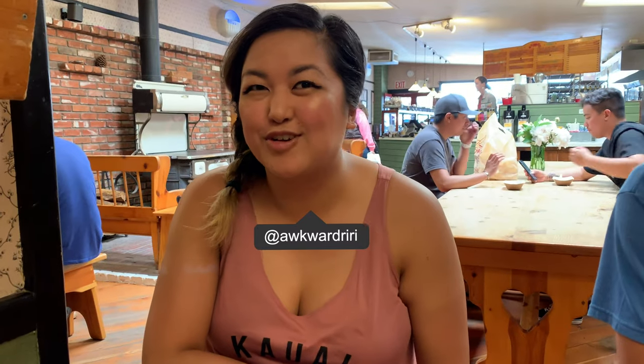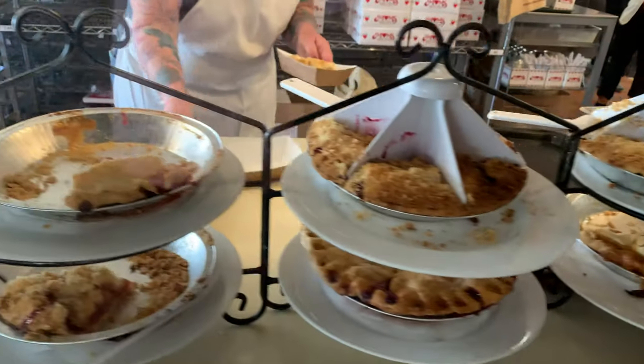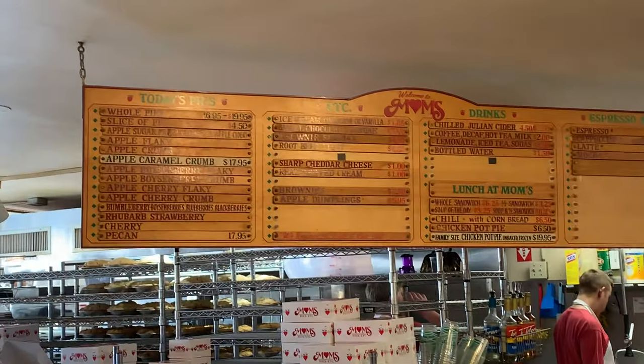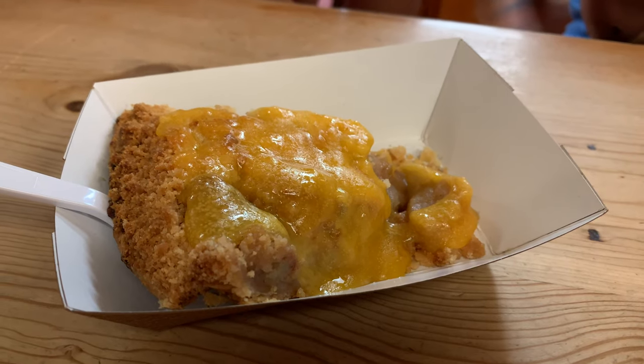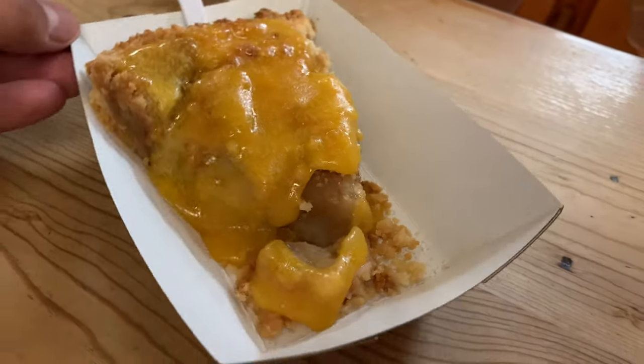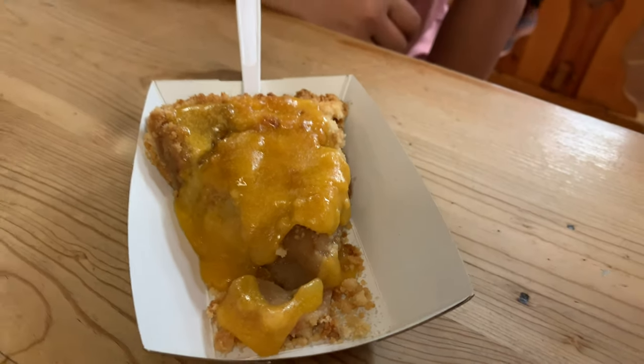We're in Julian, California, famous for its pies. We're going to be doing a pie crawl downtown Julian, and here is our first stop, which is Mom's Pies. We have an apple crumb bowl with melted cheddar cheese on top, which apparently is a thing, so we'll see how it is.